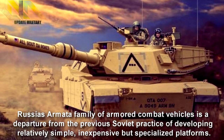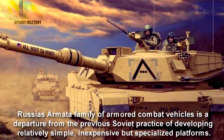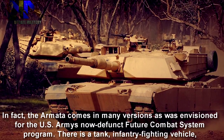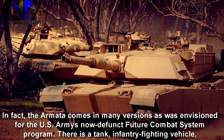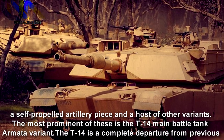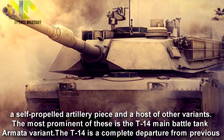Russia's Armata family of armoured combat vehicles is a departure from the previous Soviet practice of developing relatively simple, inexpensive but specialised platforms. The Armata comes in many versions, as was envisioned for the U.S. Army's now defunct Future Combat System program. There is a tank, infantry fighting vehicle, a self-propelled artillery piece, and a host of other variants. The most prominent of those is the T-14 main battle tank Armata variant.